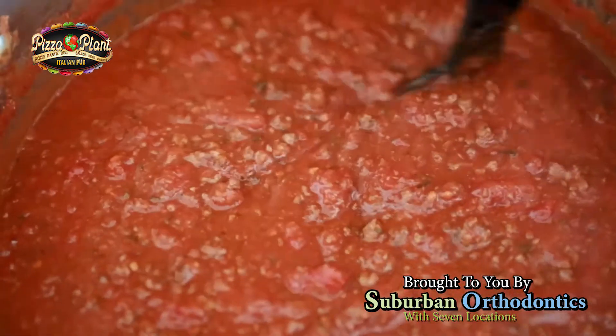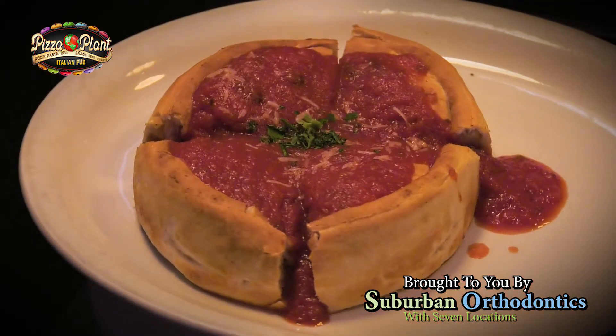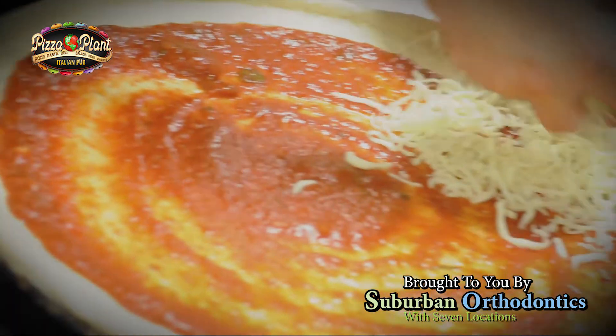What don't people know about Pizza Plant? Pizza sauce definitely has only fresh oregano, fresh basil, and fresh garlic in it. We don't use any dried herbs, and it's all with fresh-packed tomato products.